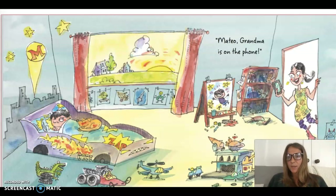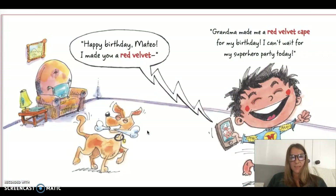Mateo, grandma is on the phone. Look at his room — look how many things there are. Do any of your rooms look like that? And look at all the artwork he has up. And his race car bed is so cool. Happy birthday, Mateo. I made you a red velvet. Grandma made me a red velvet cape for my birthday. I can't wait for my superhero party today.